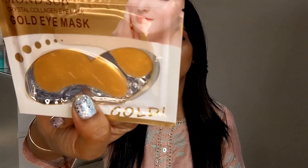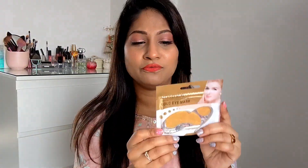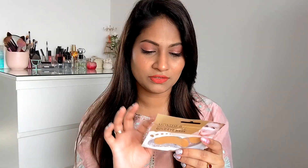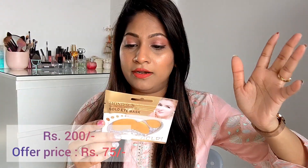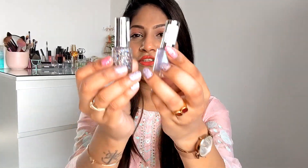The next product is this Crystal Collagen Eye Mask — the gold eye mask by Monsta. I am going to try this for the first time. I also ordered the snail eye mask by Tony Moly, so I'm going to try and compare both masks and come up with a review. This was also on discount — I'll mention the price on screen.